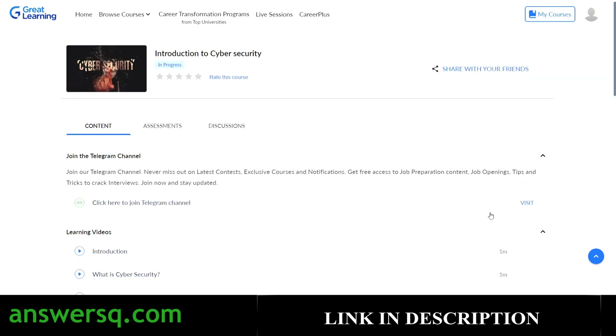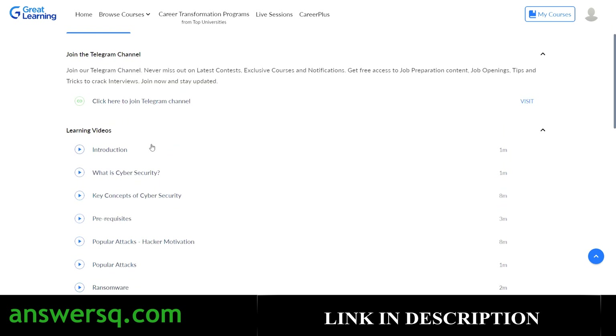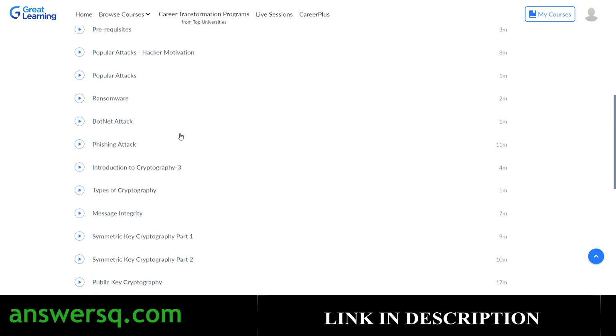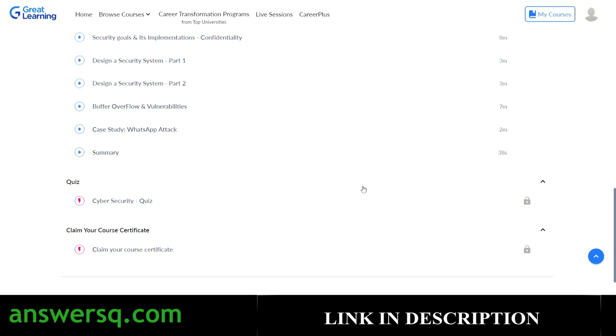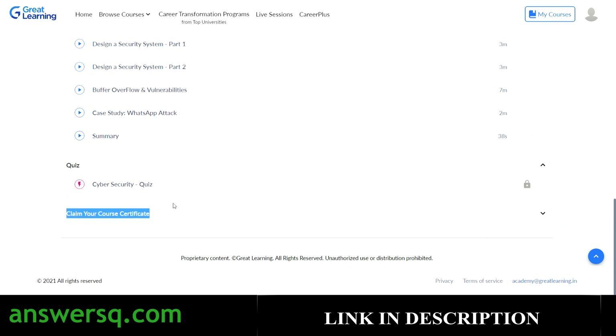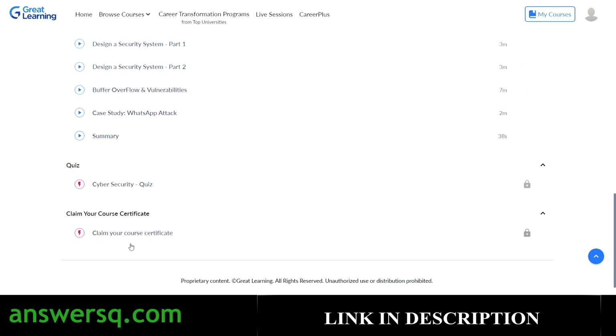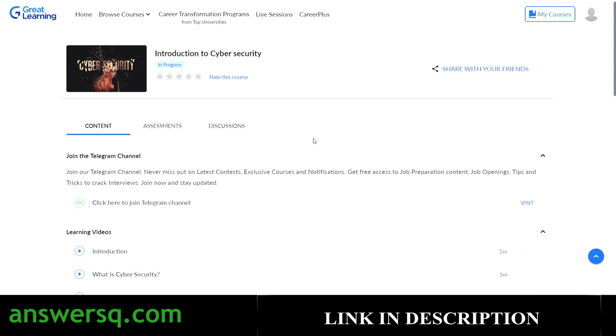Remember that free courses will never give you 100% of the content — they are for beginners to get started and check whether the cybersecurity field is right for you. If you want to become a cybersecurity expert, you'll need to go for premium courses. Here are the video contents in the Introduction to Cyber Security course we just enrolled in. Once you watch all the videos, the cybersecurity quiz will be unlocked. After completing the quiz, your certificate will be unlocked and you can claim your free certificate from Great Learning.